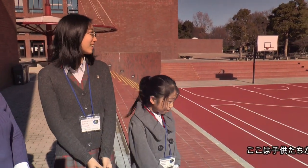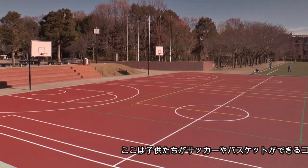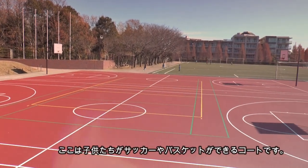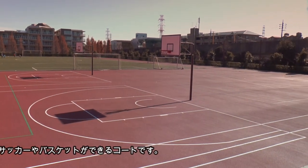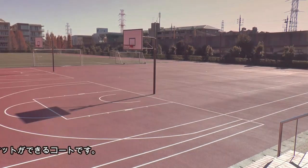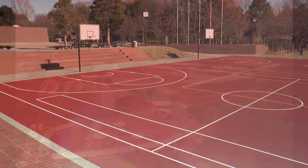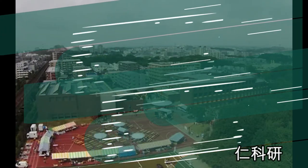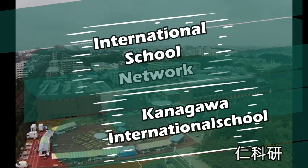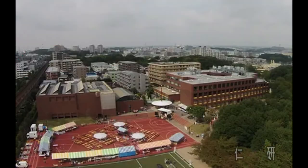Here is the school hall for the primary school. This is the court for the children to play — they can play soccer and basketball. Over there are the primary school students. You can play basketball and soccer here.